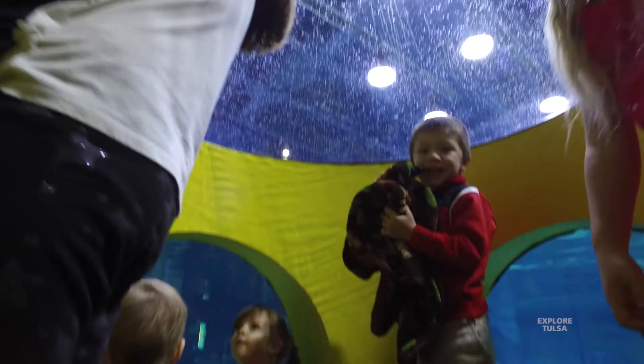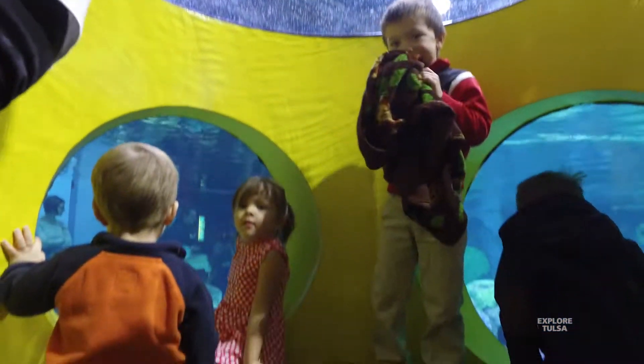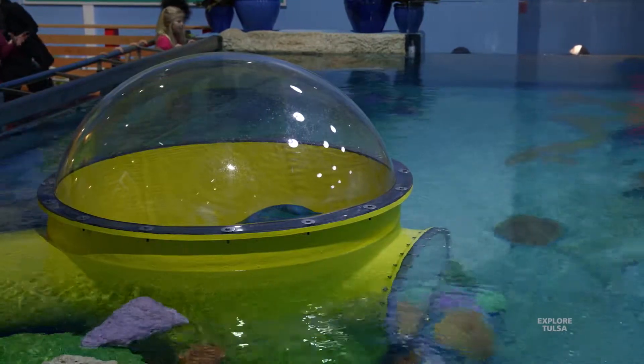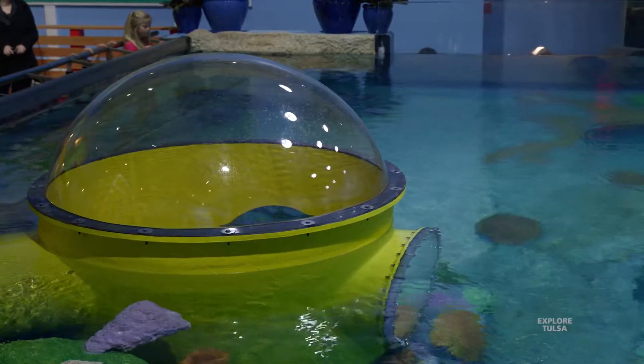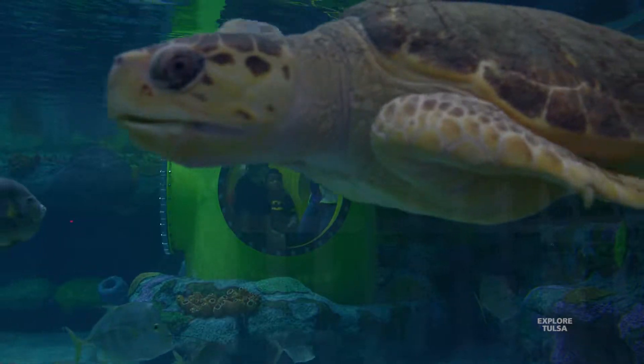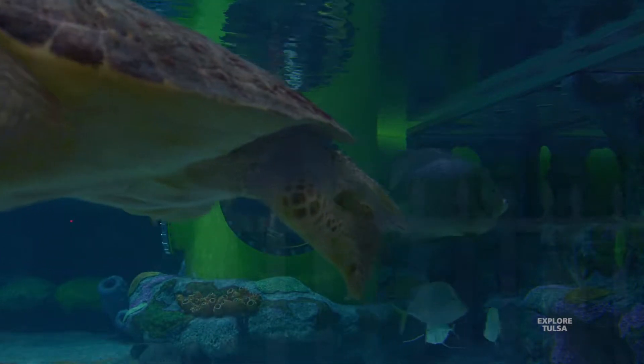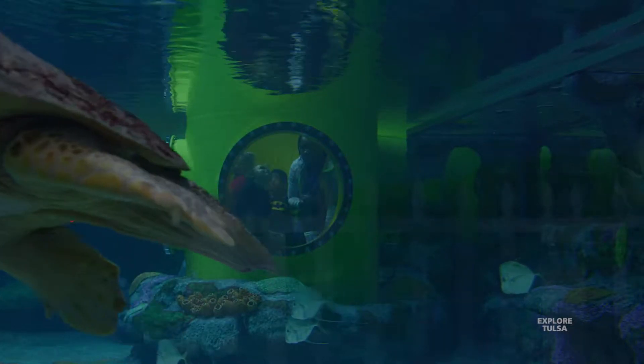When you come up to the second floor, you have this wonderful underwater observation station that kids and some adults can crawl into so they can see the turtles and the fish underwater. You can also pop your head up in the acrylic bubble and look around and see them really close as they're swimming up. And there are some nice benches there for adults and older visitors to rest, relax, and enjoy the peaceful nature of it.